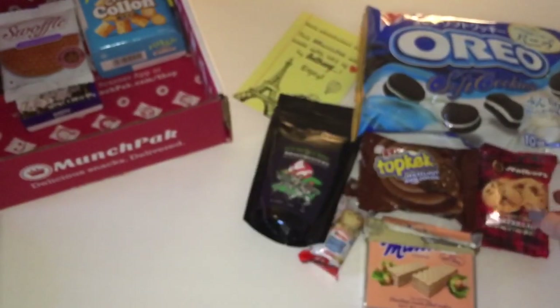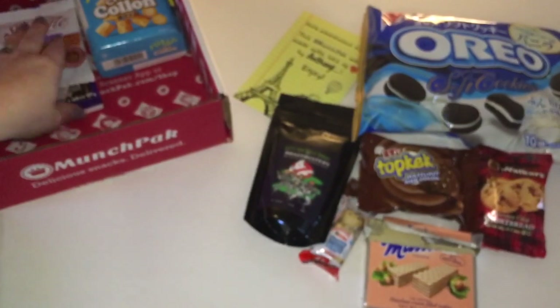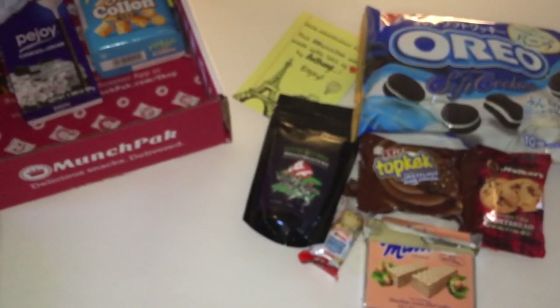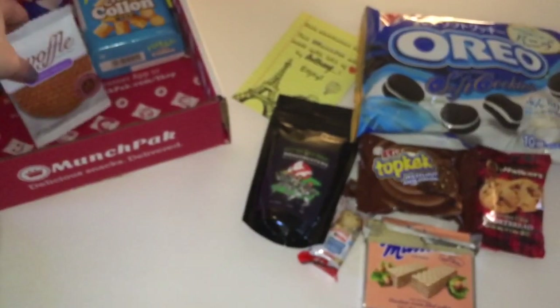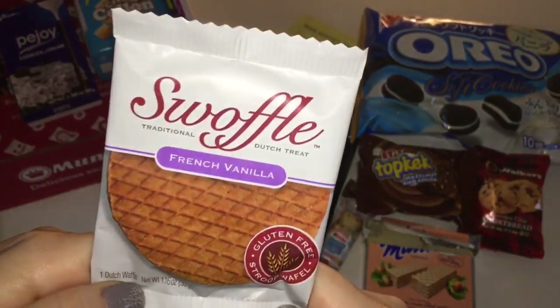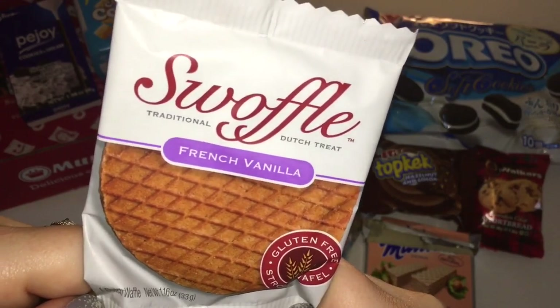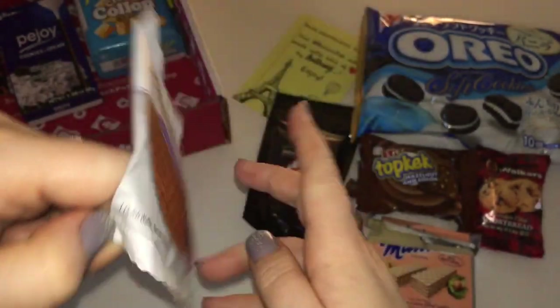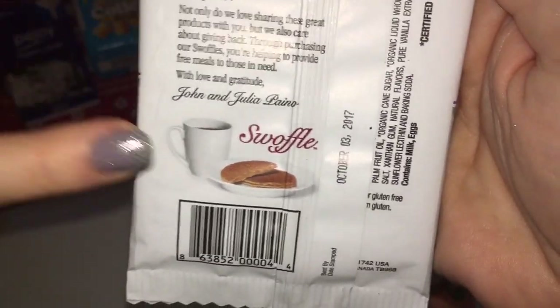We just had breakfast and coffee and I should have known better, because they really spoiled me this time. I told them I wanted all sweet snacks and mentioned a couple of flavors I like. We could have had coffee and tried all of this for breakfast! This next item is a gluten-free stroopwafel — it's a traditional Dutch treat.